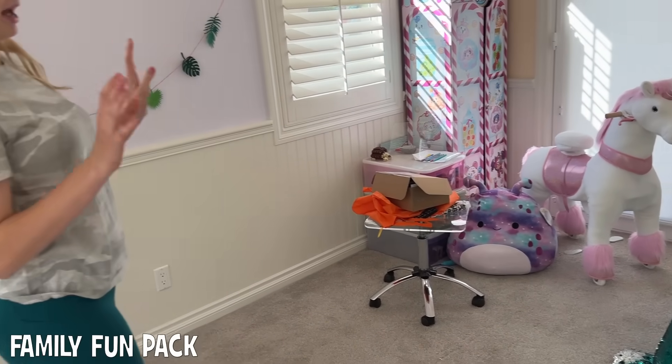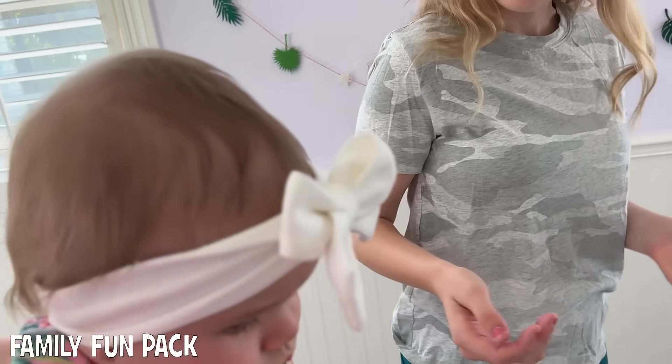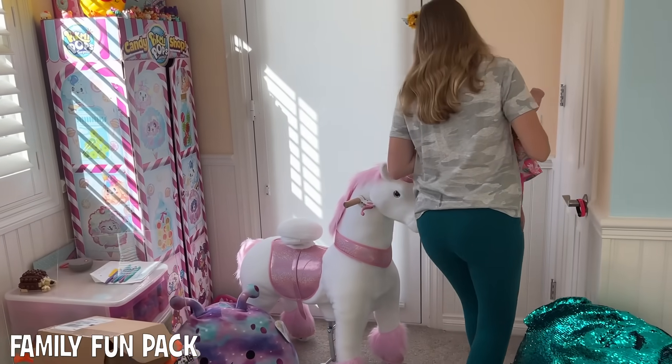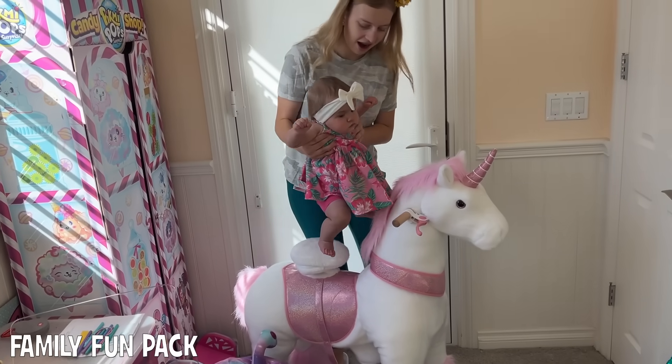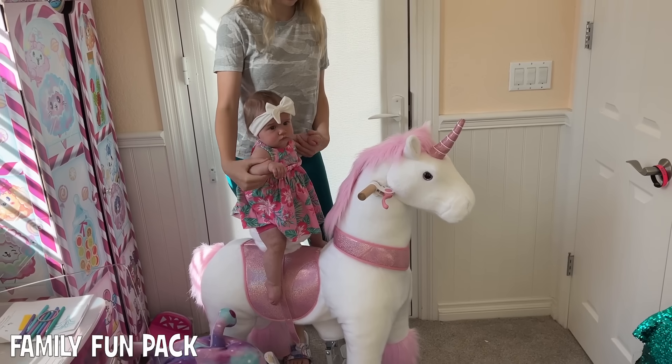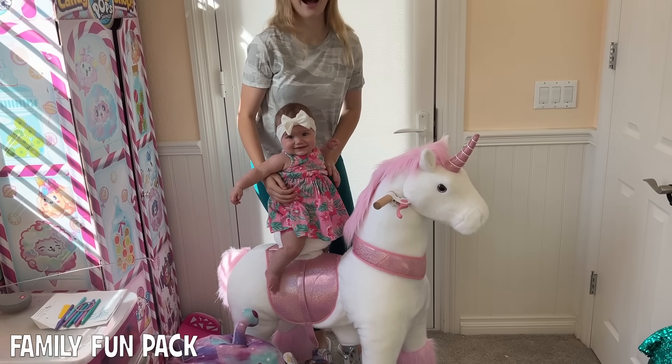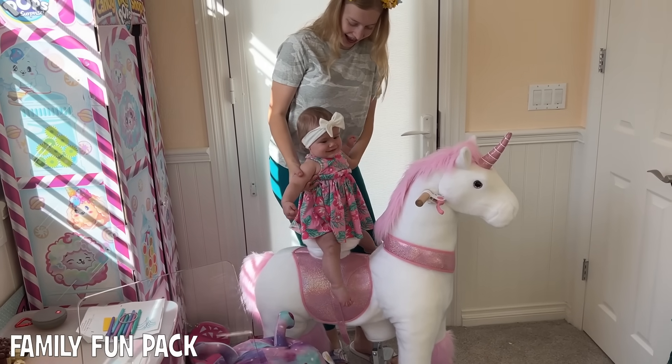Now here we have something that's for Chloe. Chloe wants to try it — you want to go on it? She might want to try that. It's yours, Chloe. What do you think? We'll give her a couple years. She's like, I'm not interested at all in this toy.